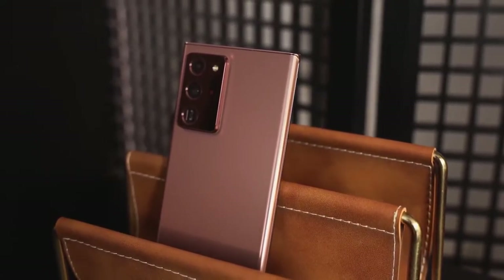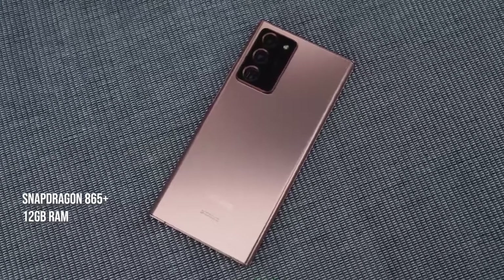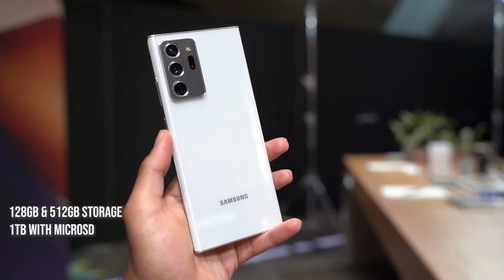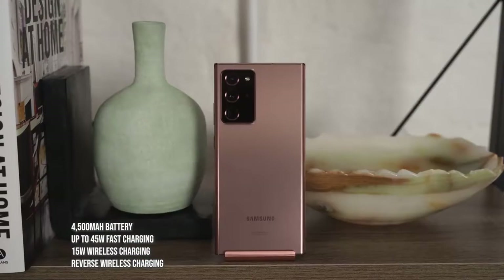The Note 20 Ultra packs a ton of features: the Snapdragon 865 Plus processor — the best Android processor on the market — 12 gigabytes of RAM, storage of 128 or 512 gigabytes, and of course a terabyte with microSD expansion. This is also coupled to a 4500 milliamp battery.